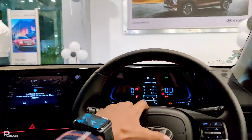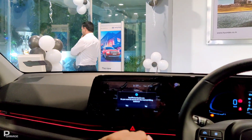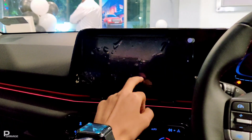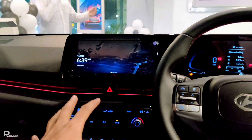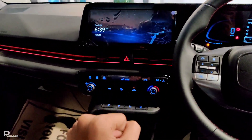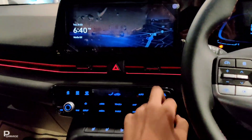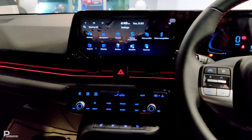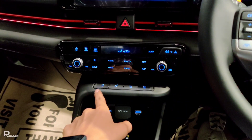If you talk about the cluster, you get a full digital display, and here you get a curved touch screen in front of the system which looks very striking. If you talk about the features, you get a lot of features. The touchscreen is very good. For the speakers, you will get 8 speakers in the new facelift version.